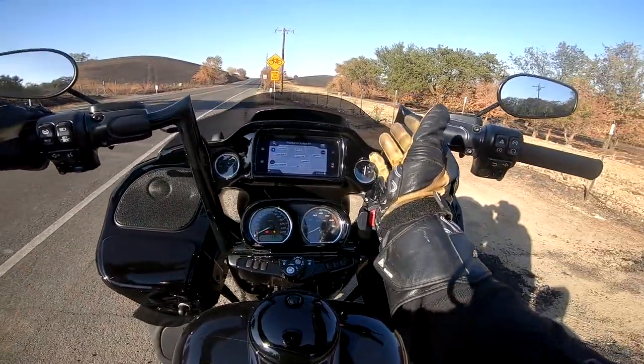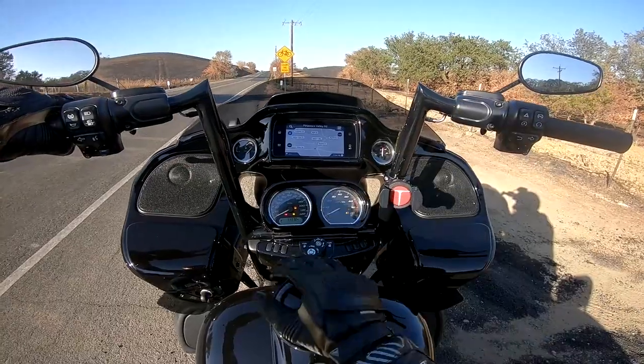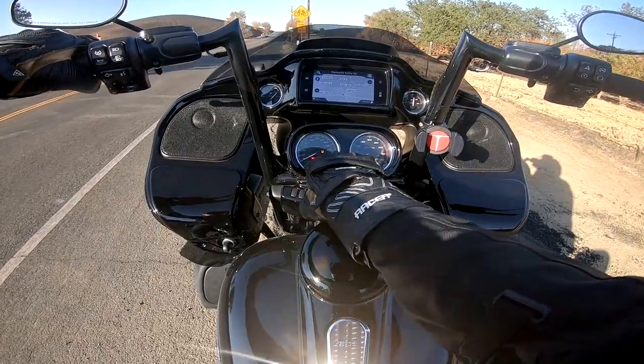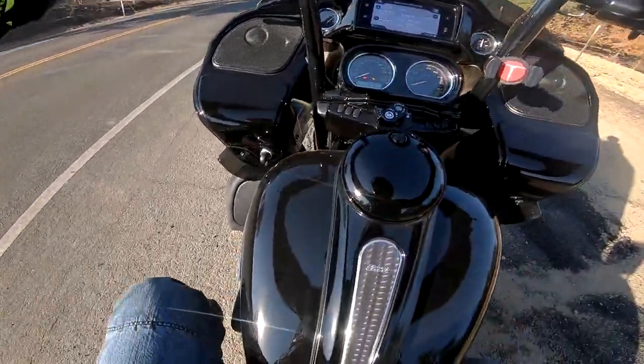The navigation system and infotainment center is just bonkers — it's just incredible stuff. I haven't even been able to go through everything. I've got it on the navigation, and we've got our analog cluster down here with some digital tripometers and odometers and stuff like that. You've got your fuel gauge, your voltage gauge.